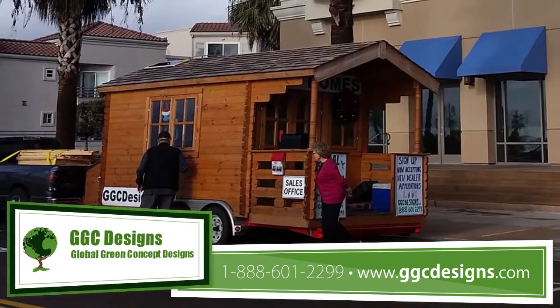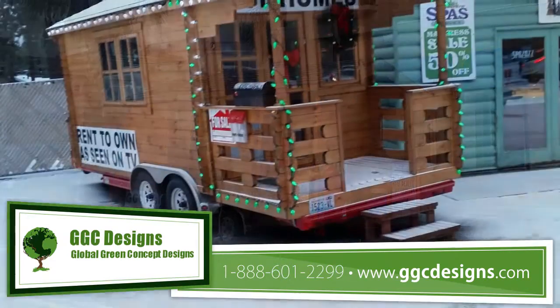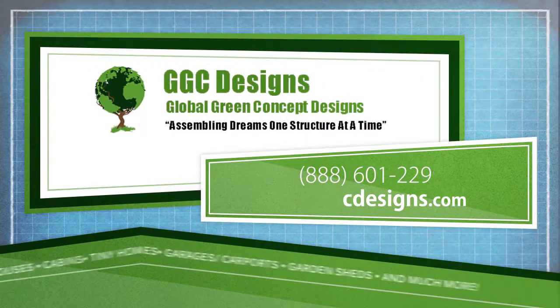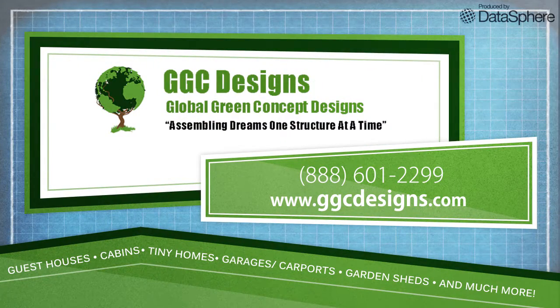For those that want to get away from big houses that come with large mortgages, we are very geared into the tiny home trend and would love to assist you with this right-sizing lifestyle choice. For more information, give Global Green Concept Designs a call today.